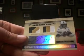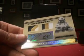So that will do it for another box of 2006 National Treasures. More to come. Thanks for watching.